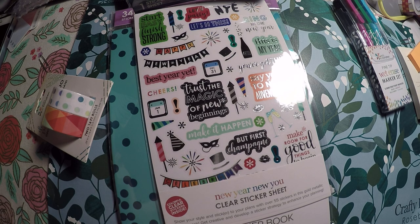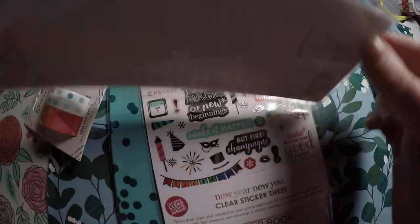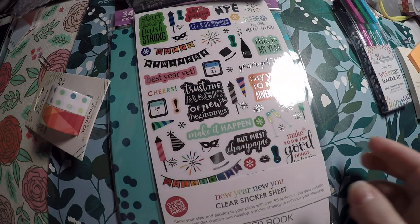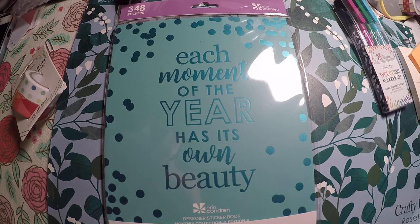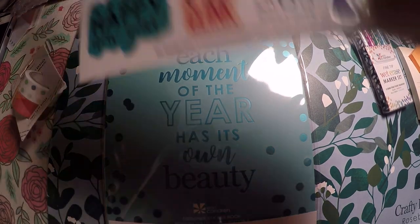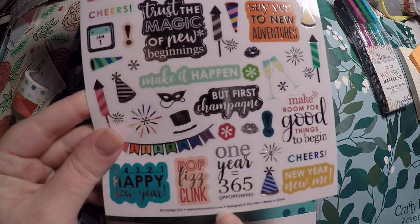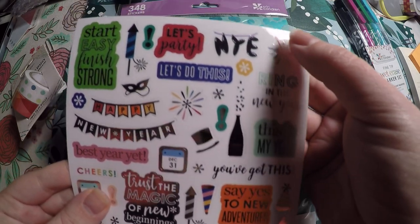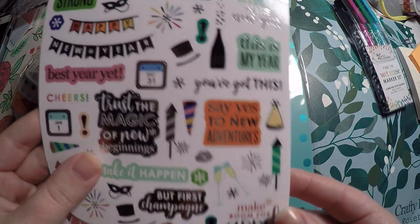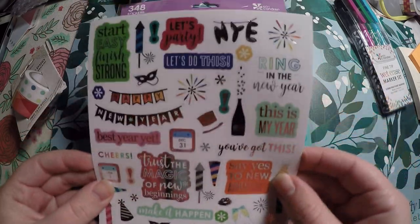The back of the dashboard has a grid design — very cute and functional. Then it came with a sticker page; my light glares pretty bad at night, but I'll open it and show you. The sticker sheet has lots of New Year-oriented stickers: 'One year equals 365 opportunities,' 'Trust the magic of a new beginning,' a little mask for January 1st, 'This is the year,' 'NYE,' 'Let's do this.' Very New Year's oriented, but there are also motivational pieces you can use throughout the year.